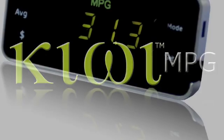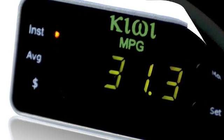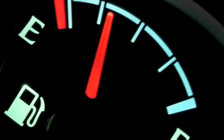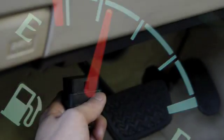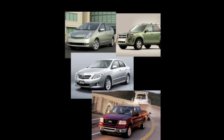The Kiwi MPG is a small plug-and-play device designed to give you a tremendous amount of information about your vehicle's fuel efficiency. Kiwi MPG installs in seconds and is compatible with all 1996 and later vehicles. This includes compact vehicles, sedans, trucks, SUVs, and even hybrid vehicles.